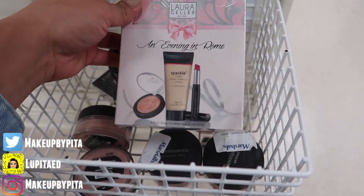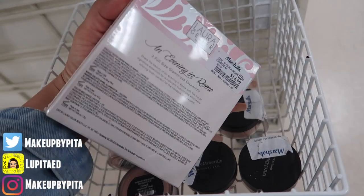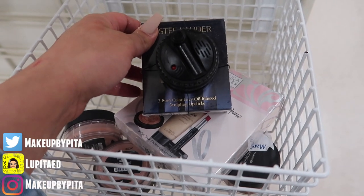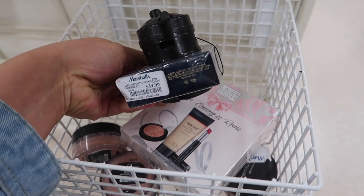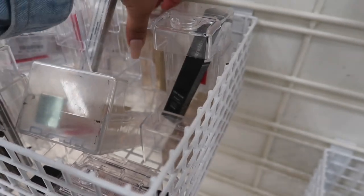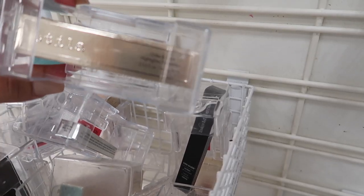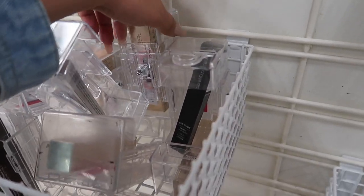The Laura Geller set feels like a really good deal for full-size products. Then there's this Estee Lauder set of three Pure Color Envy oil-infused lipsticks for $39.99. Over here is the Lancome matte lip crayon for $9.99. There are also some new shades I've never seen - the Stila Glitter and Glow liquid eyeshadow, and these are only $3.99, which is super inexpensive.